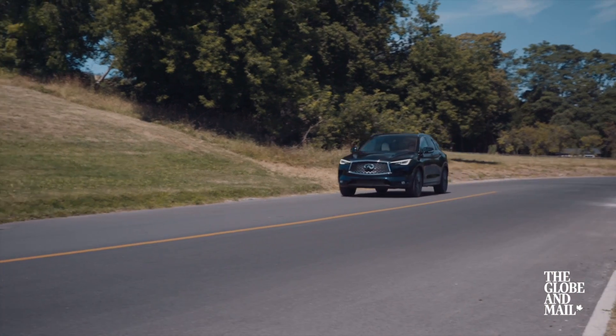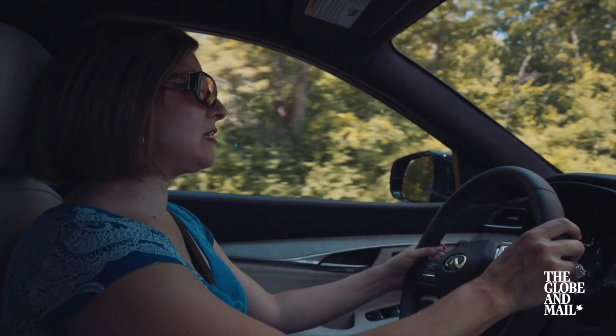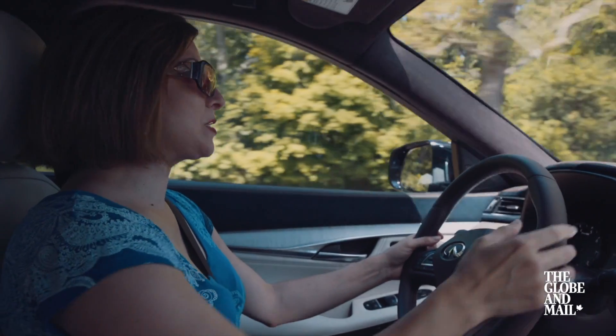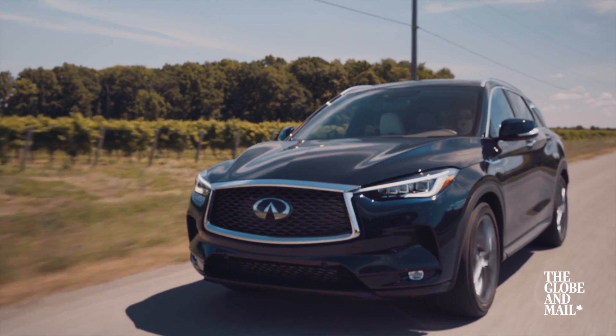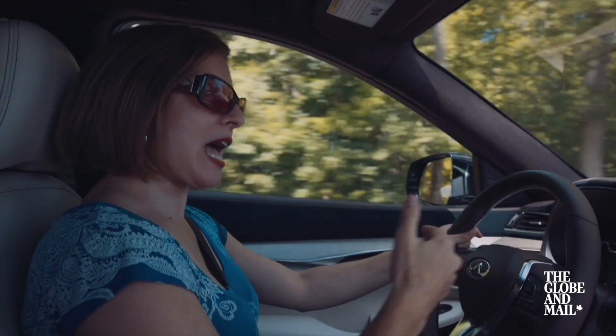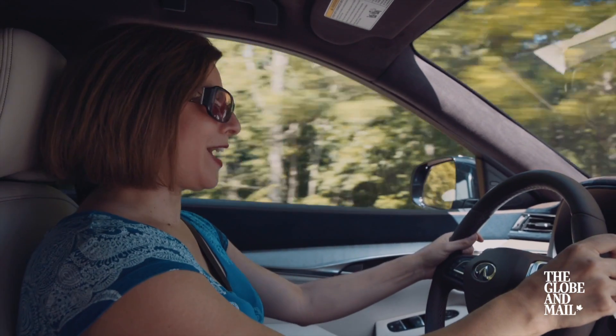The two-liter turbo engine is powerful and smooth. It's mated to a CVT — a continuously variable transmission with an infinite number of gear ratios. I'm not a big fan of it; it tends to hesitate often, but once you're up to cruising speeds it's perfectly fine.